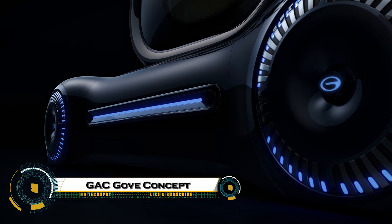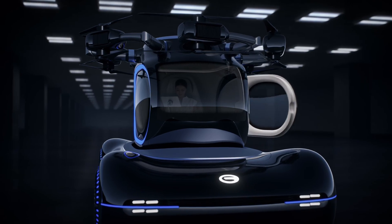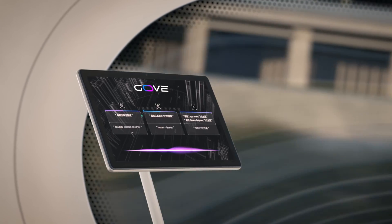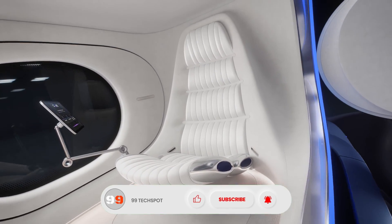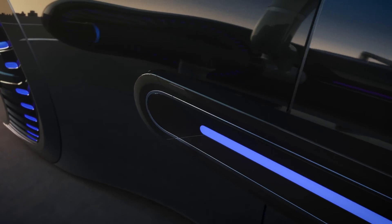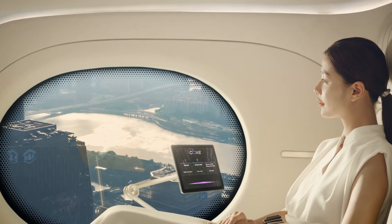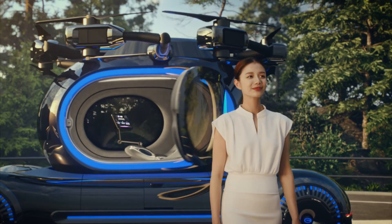The GAC Gove Concept is a futuristic mobility vision that showcases how technology, sustainability, and design can come together to redefine personal transportation. With its sleek, aerodynamic exterior and advanced electric powertrain, it delivers both performance and eco-friendly efficiency. Inside, the Gove Concept feels more like a smart lounge than a traditional car, featuring AI-powered assistance, immersive displays, and adaptable seating that adjusts to passengers' needs. Built to integrate seamlessly with smart cities, it focuses on autonomous driving, connectivity, and sustainability, making travel more intelligent, safe, and comfortable. The GAC Gove Concept isn't just a car — it's a bold statement about the future of mobility.